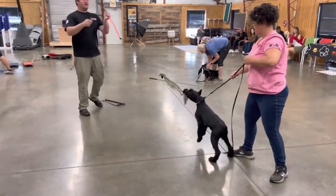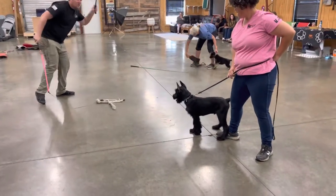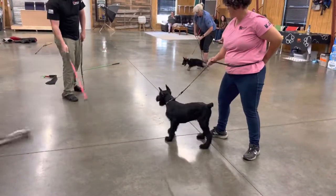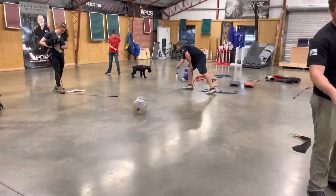Alright guys, we're having a look at our G-Litter Giant Schnauzers. They're in a little puppy class and they are coming along nicely. Three and a half months old. Just want to show the intensity and the drive that these little guys have got.